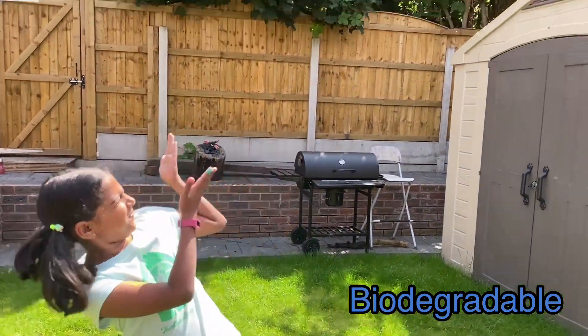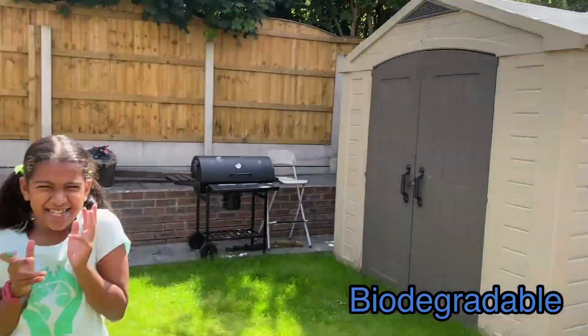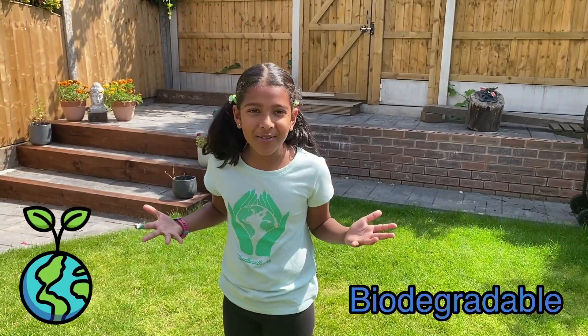Biodegradable means that the products can break easily in natural ways — like sunlight, bacteria, and fungi — and that doesn't cause any harm to the earth.